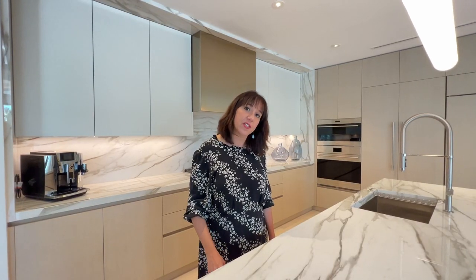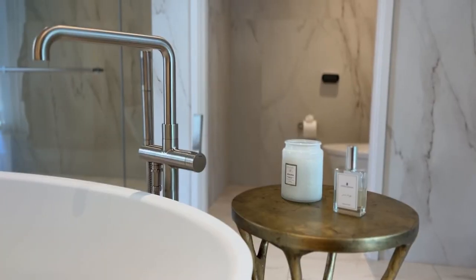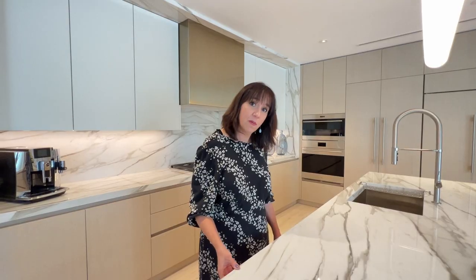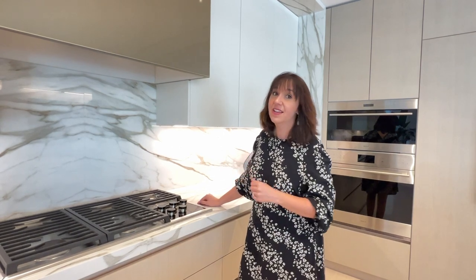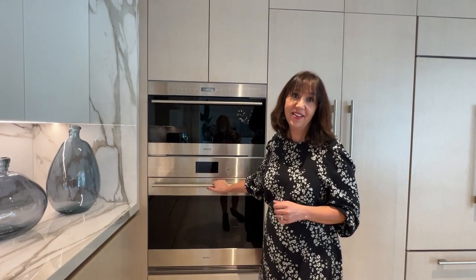Inside this beautiful sales center, you'll be able to see many of the finishes you would get inside your Ritz-Carlton residence, with some extra options to choose as well. What comes standard is this two-inch Italian porcelain slab for countertops, backsplash, and going all the way up to the ceiling. There'll be Wolf appliances and gas, which a lot of people prefer. There's also a Wolf built-in convection oven and microwave, and a linen-textured cabinetry rack.